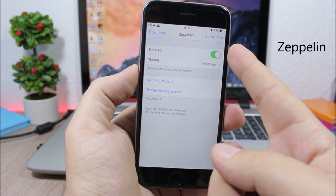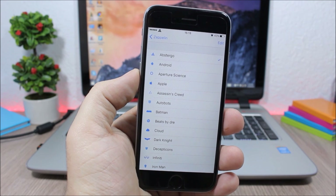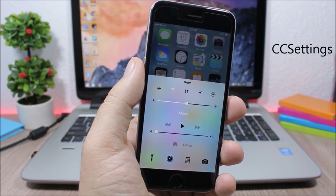Zeppelin allows you to change the carrier icon. Enable it, go to Theme, and pick any theme you like. You can also download more themes from Cydia by searching for Zeppelin.